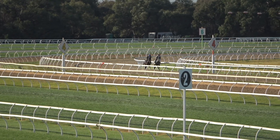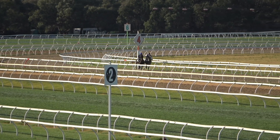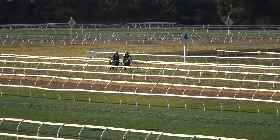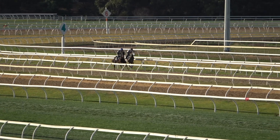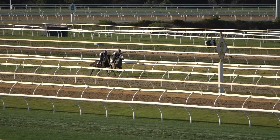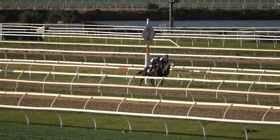Good morning everyone, Mick Price here. On the outside is the Tavachi out of the Beelmare — beautiful colt. We're just going to let him run along here. He's probably not going to make a two-year-old, but we've had him since he was a baby. We brought him off a really good farm and we really like him.